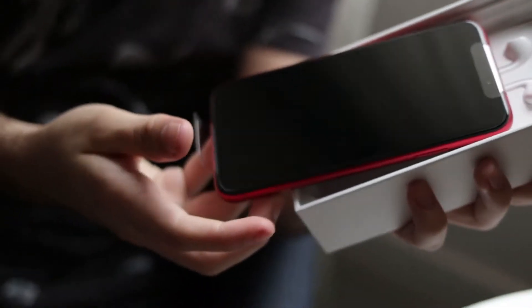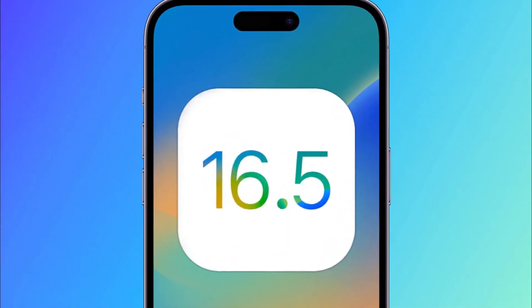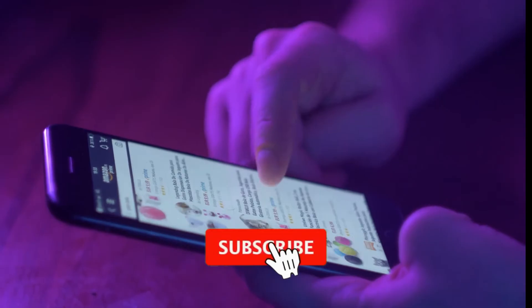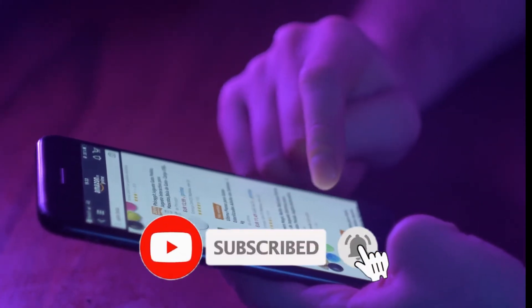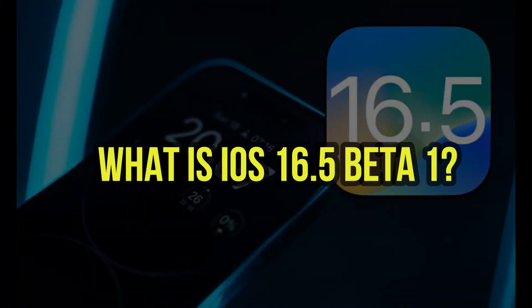This update is currently only available to developers, but it's always exciting to get a sneak peek at what's coming next for our iPhones and iPads. Before we start, please subscribe to our YouTube channel and press the bell icon. Let's dive into the video — what is iOS 16.5 beta 1?